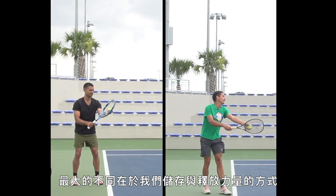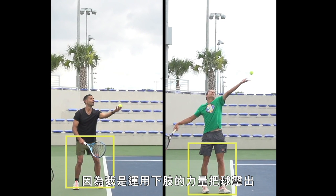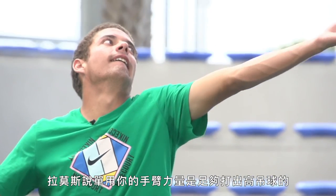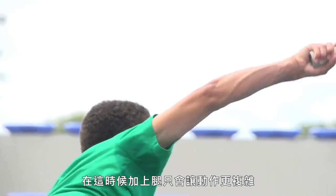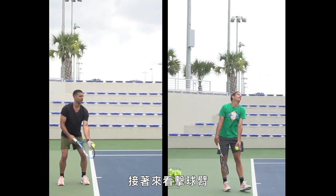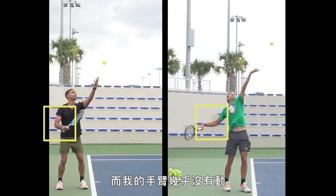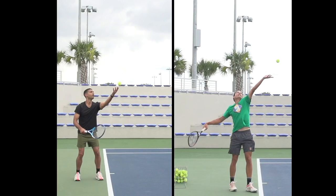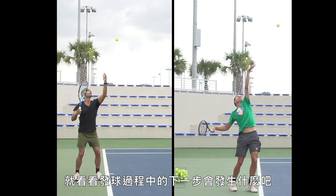The biggest difference is how we store and release energy. It all starts in our legs — Blanche's are straight, but mine are bent because I'm using my lower body to help throw the ball into the air. That's very common for new servers, to feel like they have to put energy into the toss. Ramos says your arm is more than strong enough to lob the ball on its own, and involving your legs at this stage just adds complexity, making your ball toss less consistent. Now look at our hitting arms — Blanche activates his by drawing it back in one fluid motion, while my arm barely moves.